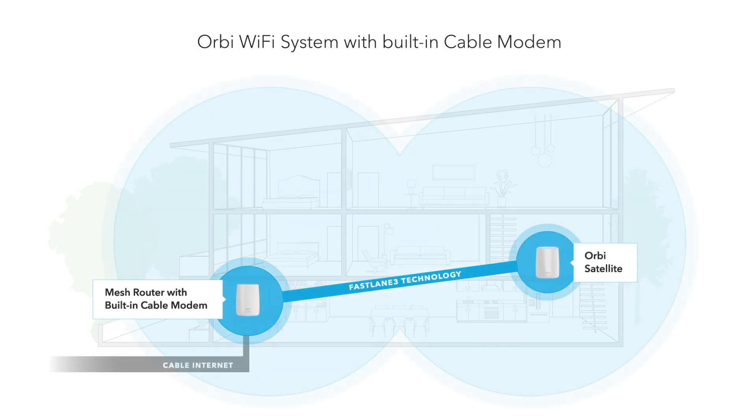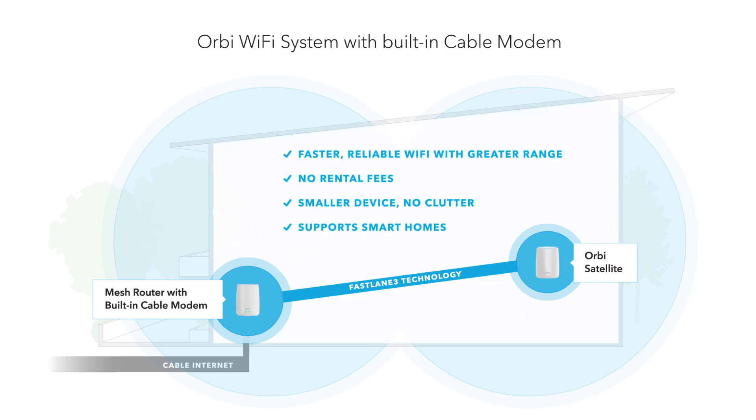Thanks to Fastlane 3 technology and the built-in 32x8 channel bonding cable modem, you can optimize the internet speeds you're paying for and ensure solid Wi-Fi performance throughout your home.